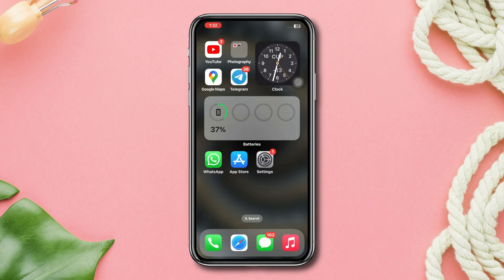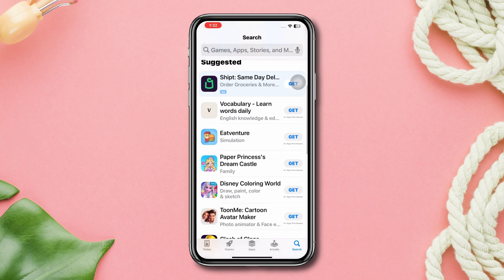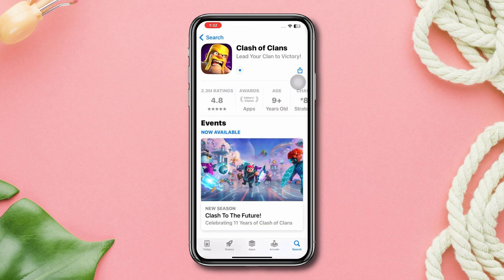Solution 2: Download one app after another. If you're downloading too many apps at the same time, it can show you the waiting message. You can pause a download and download one app at a time.